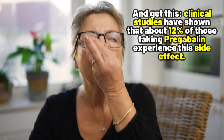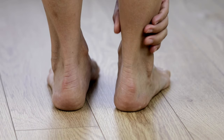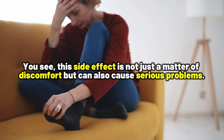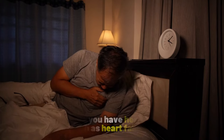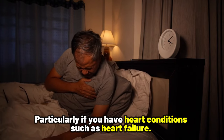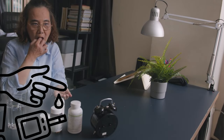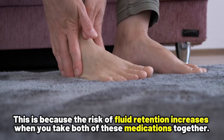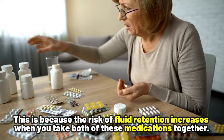And get this — clinical studies have shown that about 12% of those taking Pregabalin experience this side effect. This side effect is not just a matter of discomfort, but can also cause serious problems, particularly if you have heart conditions such as heart failure. And here's a pro tip: if you are taking the diabetes medication pioglitazone, you need to have a conversation with your doctor, because the risk of fluid retention increases when you take both of these medications together.